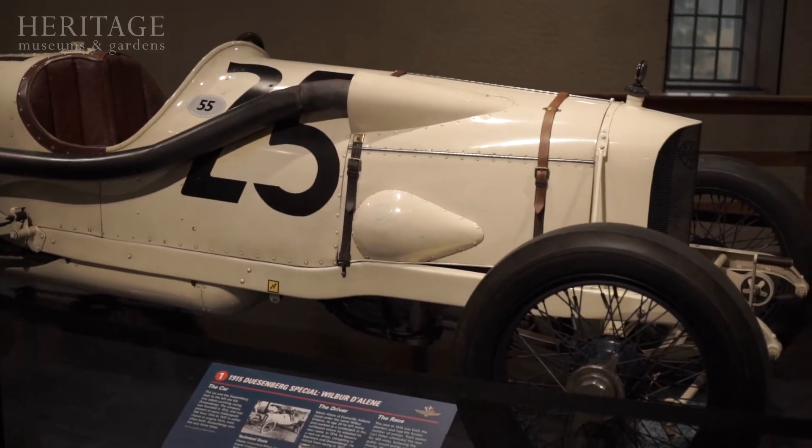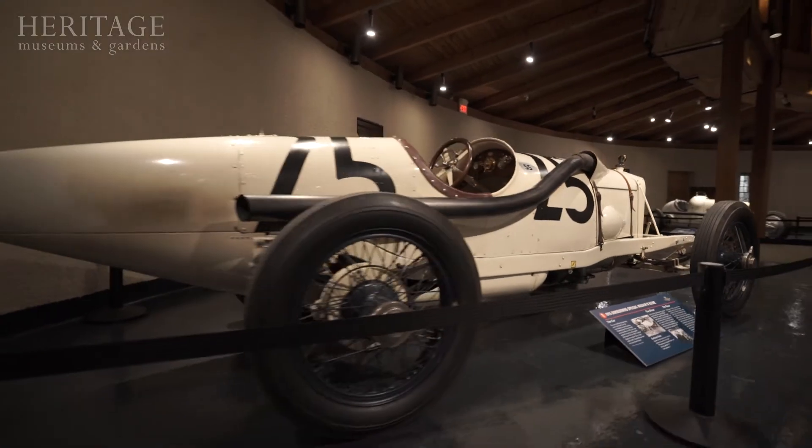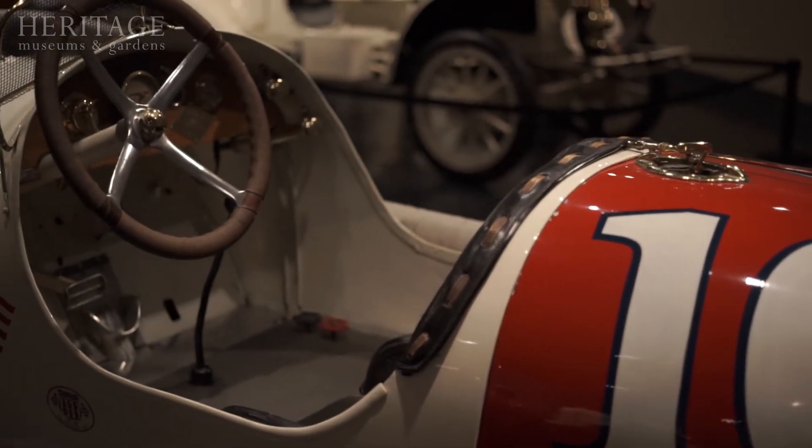We're so fortunate this year to have a 1913 Duesenberg and a 1915 Duesenberg here together at the exhibit. They are the two oldest Duesenbergs in existence and it's the first time they've been exhibited together.